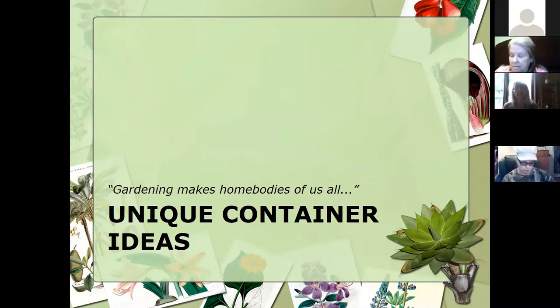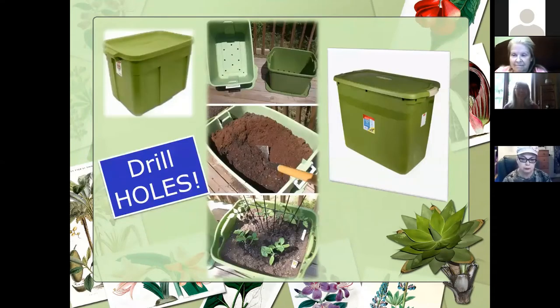Gardening makes home bodies of us all — pretty fitting for what we're living through right now. It's about upcycling various materials. Old Rubbermaid containers, laundry baskets, trash cans — there's all kinds of different things we can utilize to grow in. Just like the pots with the styrofoam peanuts or water bottles, you can use that same approach in one of these bins.